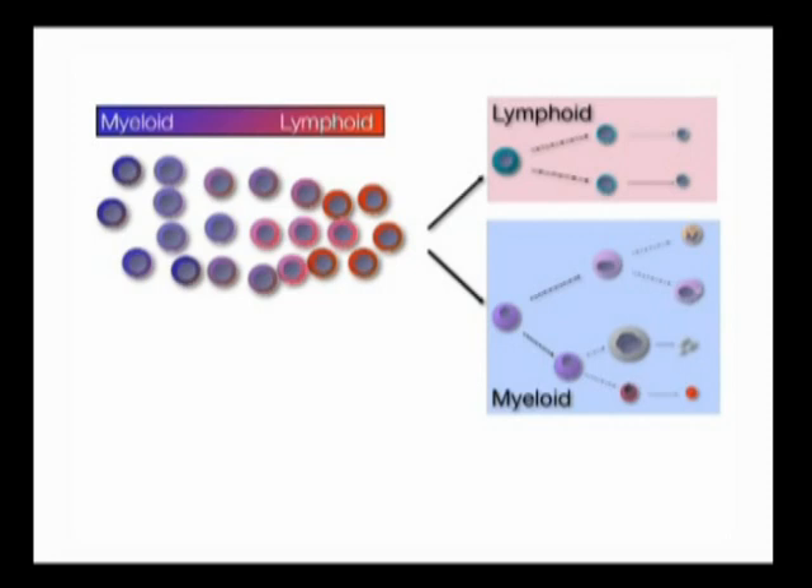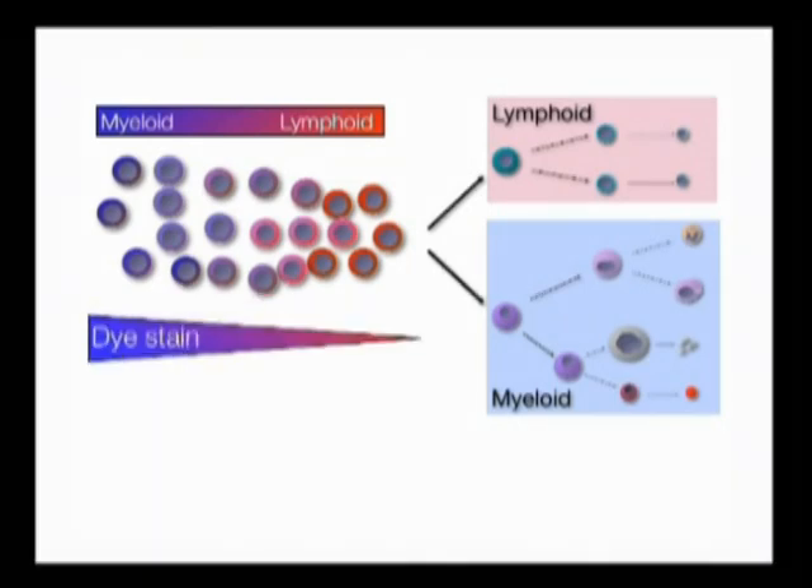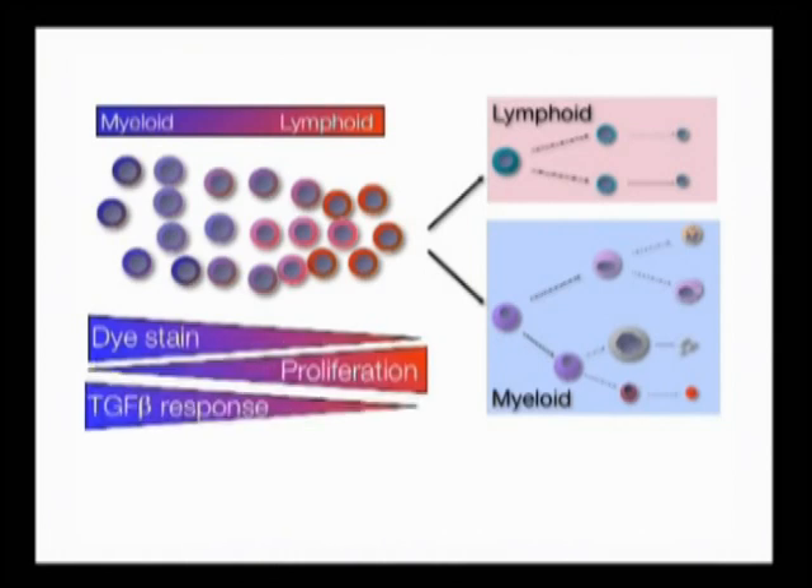This suggests that in vivo they may behave very little like the omnipotent HSC that we have come to believe in. We've shown that we can distinguish these cell types by their dye staining behavior, they have different proliferative properties, and they have distinct responsiveness to TGF-beta.